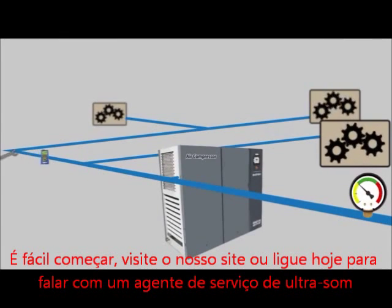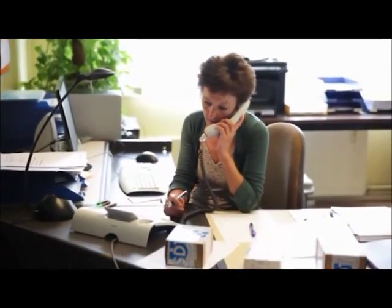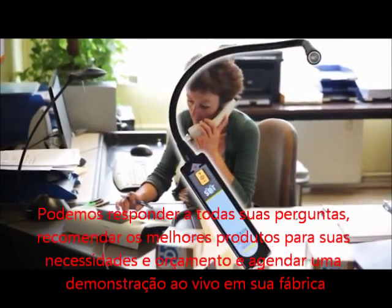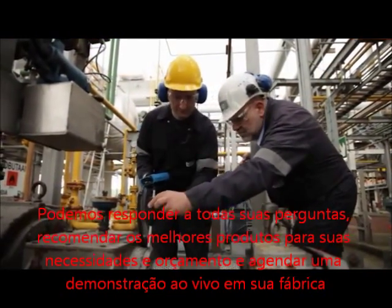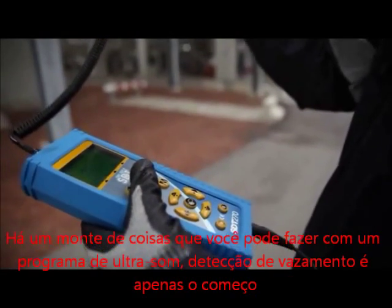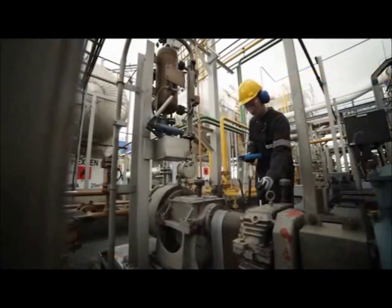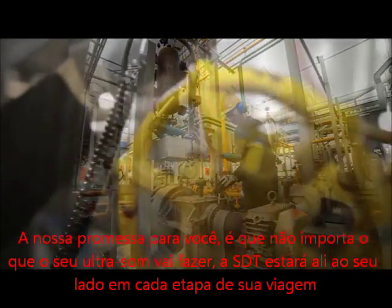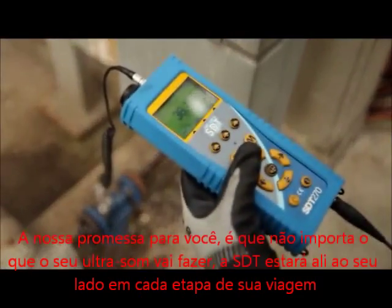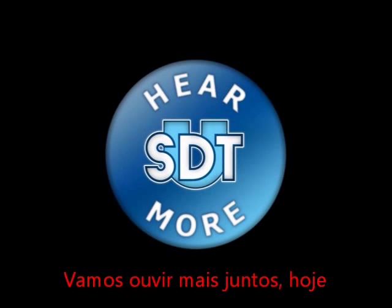Getting started is easy. Visit our website, or call today to speak with an ultrasound service agent. We can answer all your questions, recommend the best product for your needs and budget, and schedule a live demonstration at your plant. There's lots of things you can do with an ultrasound program. Leak detection is just the beginning. Our promise to you is that no matter what your ultrasound goals may be, SDT will be right there beside you each and every step of your journey. So what are you waiting for? Let's hear more together today.